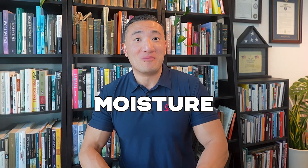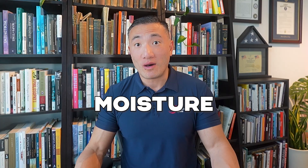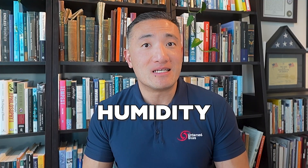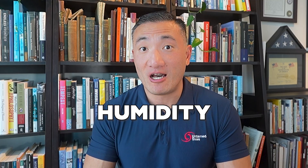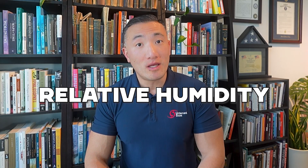Believe it or not, how moist the air is is actually different from how humid the air is. Moisture is how much water in the form of gaseous water vapor is present in the air — an objective, measurable quantity that can be compared regardless of temperature. On the other hand, humidity is how much water is in the air relative to how much the air can hold, which changes depending on the temperature. Warmer air can hold more water than cooler air.